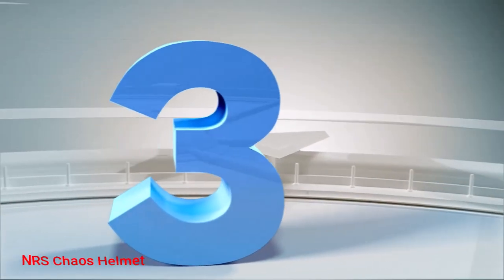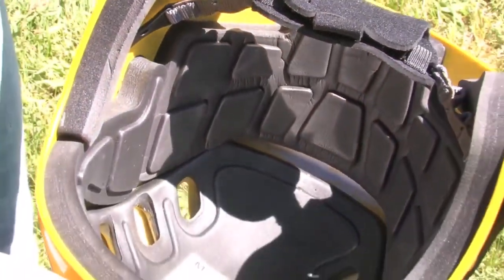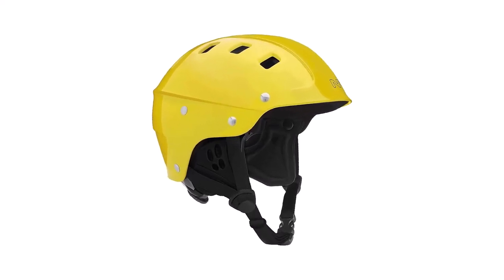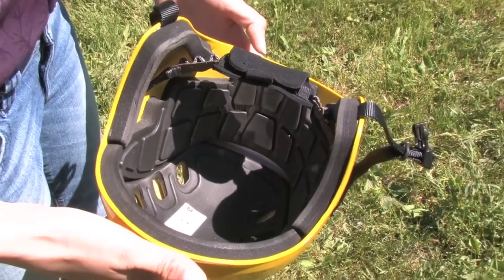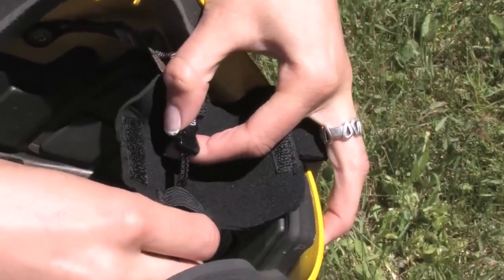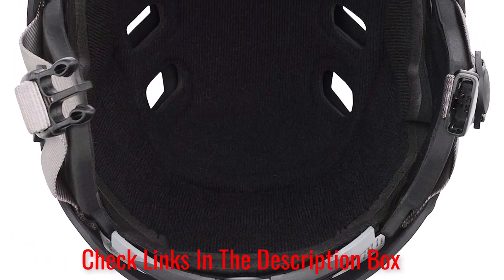Number 3: NRS Chaos Helmet. Featuring a quick harness design, the NRS Chaos Kiteboarding Helmet provides a secure fit even during rough riding. Built with an ABS plastic outer shell and dual-density EVA foam, these helmets ensure optimal impact dissipation, protection, and comfort. The helmet comes with removable earpads that offer extra protection — when you want to increase your hearing ability, you can easily remove them. Eight ventilation ports are molded on the helmet for extra cooling as well.